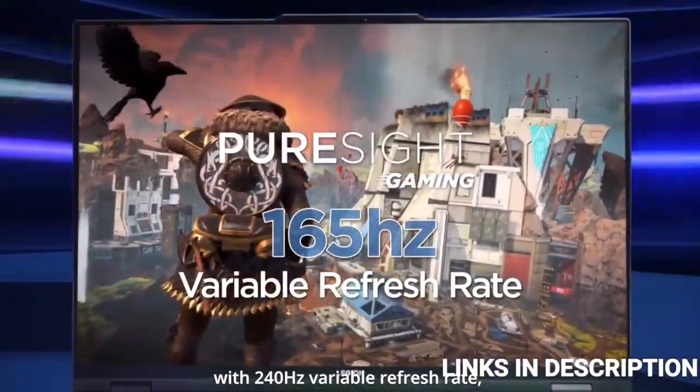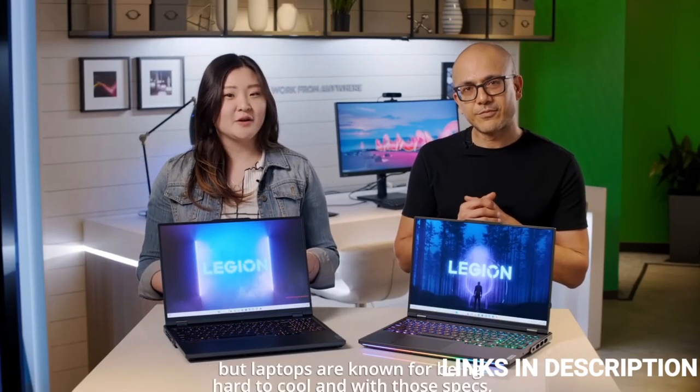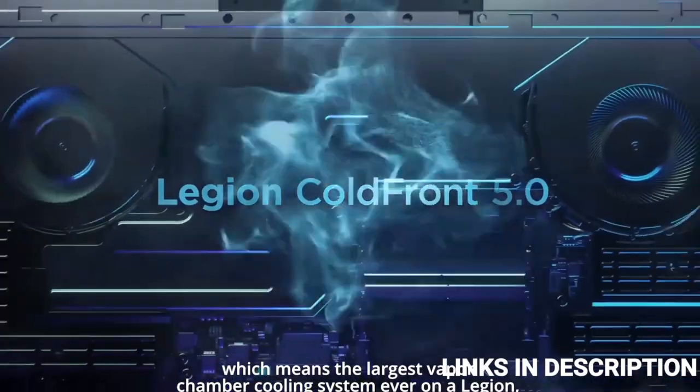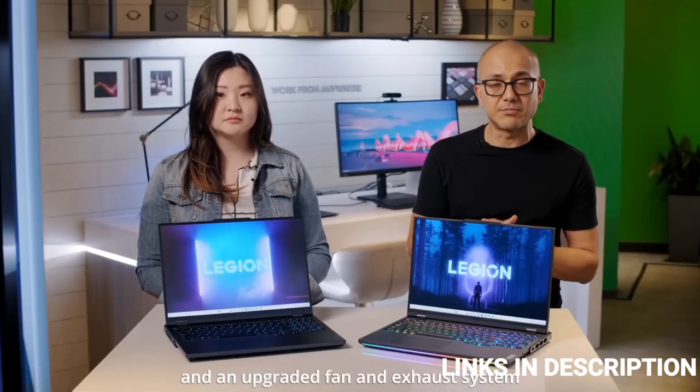So these are the five amazing new Lenovo laptops launched in January 2023 that you can consider buying. If you liked the video, please hit the like button, share this video among your friends, and don't forget to subscribe to our channel. Thanks for watching.